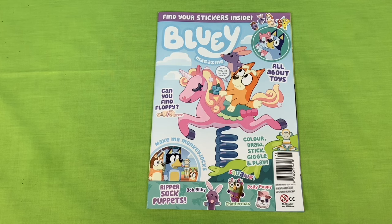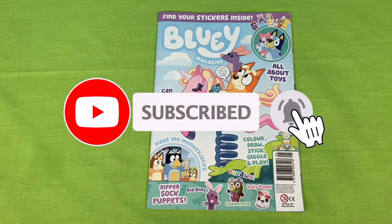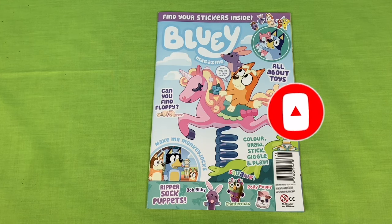Thank you for watching part one of the May issue of this Bluey Magazine video. Please stay tuned for part two. Please subscribe, and we'll see you next time.